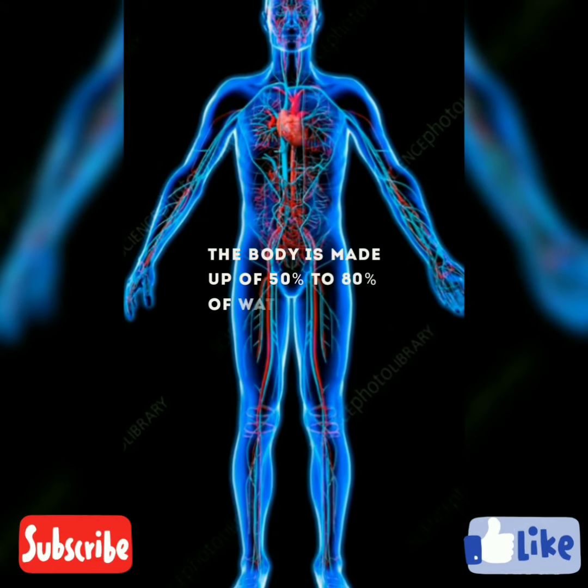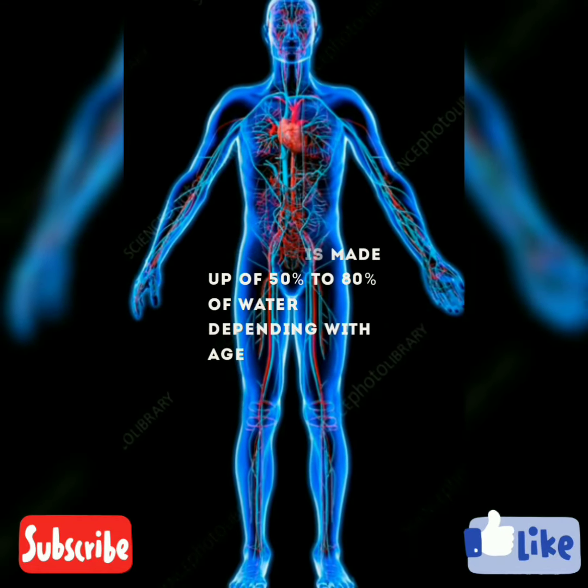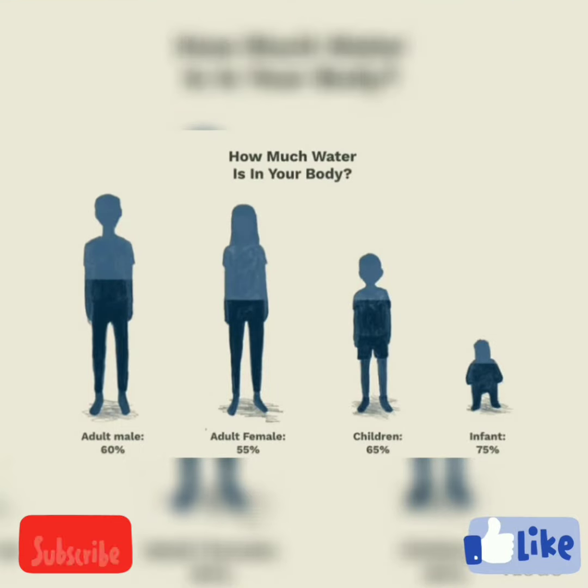The body is made up of 50 to 80 percent water, depending on age. Starting from an infant, which has the most water in their body at 75 percent; children at 65 percent; adult females at 55 percent; and a fully grown adult male at about 60 percent.